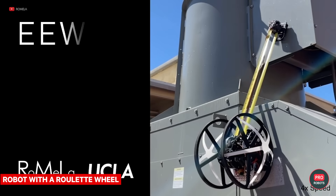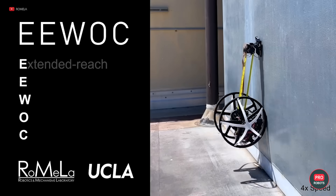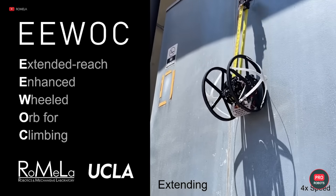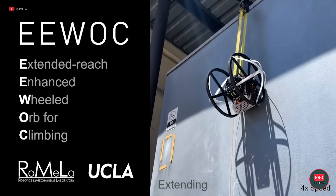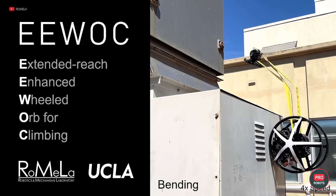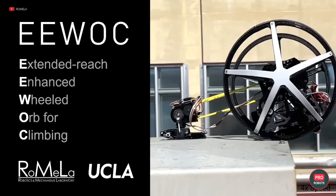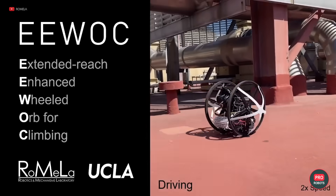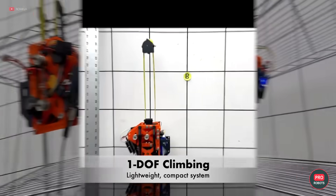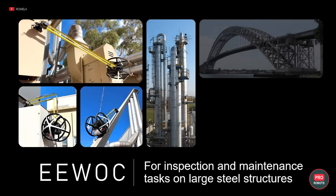An original solution from Romila Lab: engineers have taught the Ewok robot to move with the help of an ordinary tape measure. The maximum range of action is 4 feet or 1.2 meters. A tape measure is much simpler lifting technology than, say, a combination of wheels and vacuum suction cups. But Ewok's reliability is serious business — the robot is planned to check and repair towers, bridges, power plants, and even ships. How original is this idea?